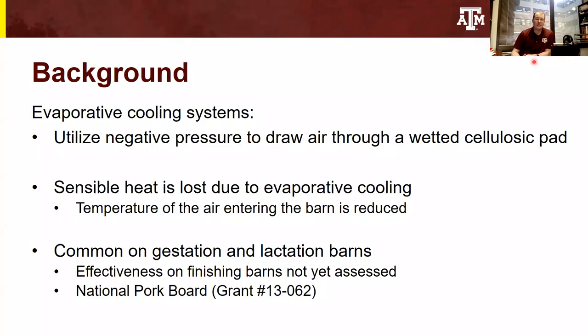To provide a little bit of background on these evaporative cooling systems — what they are and what they do is utilize negative pressure to draw air through a wetted pad mounted on the barn. As the air moves through and across that wetted pad, the sensible portion of the heat is lost due to evaporative cooling, meaning that the temperature of the air entering the barn is reduced. These are common on poultry barns in the southeast as well as on gestation and lactation barns, but their effectiveness on finishing barns hadn't yet been assessed, and so a National Pork Board grant was awarded to evaluate the effectiveness of evaporative cooling systems on finishing barn environment and finishing pig performance.